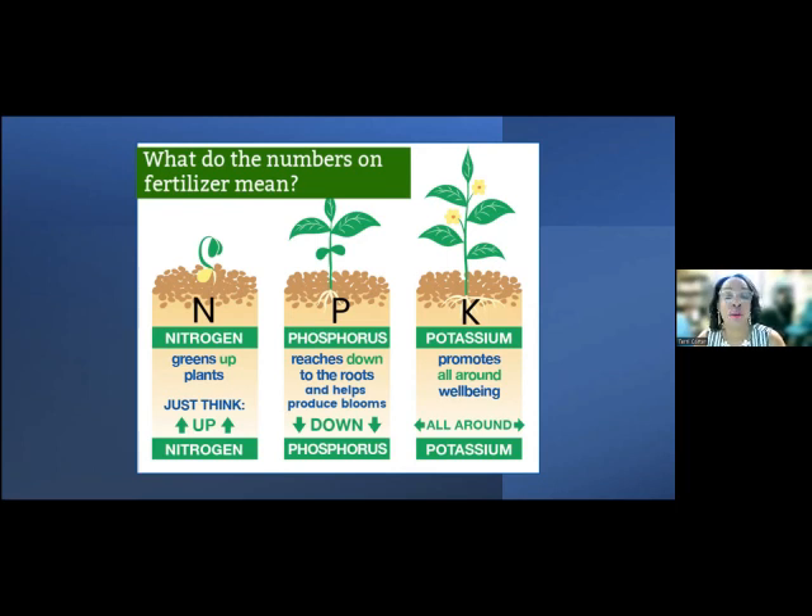So nitrogen is up, phosphorus is down, and then potassium is the all-around nutrient needed for the wellbeing of the plant. Don't take this for granted when starting a container garden, because you have to make sure you have plenty of nutrients — those nutrients will leach out with watering and just go out the bottom. If all you're doing is giving your plants water every day and never giving them nutrients, the plants won't survive. You have to make sure you're giving them plenty of nutrients so they not only survive but thrive.